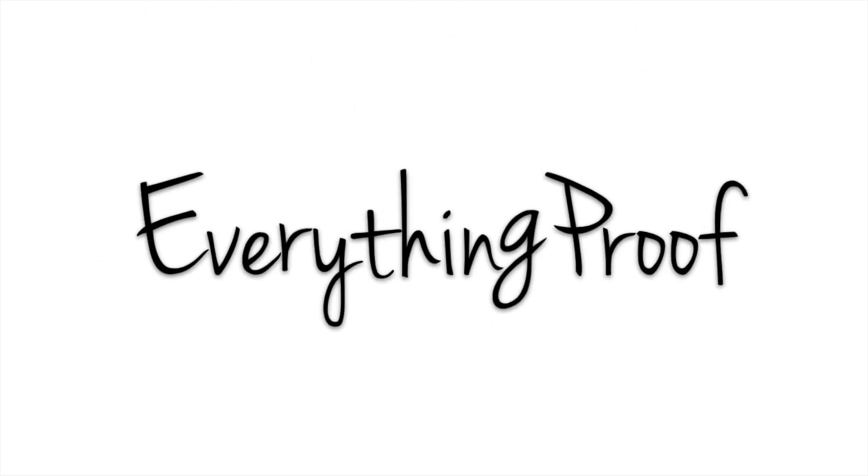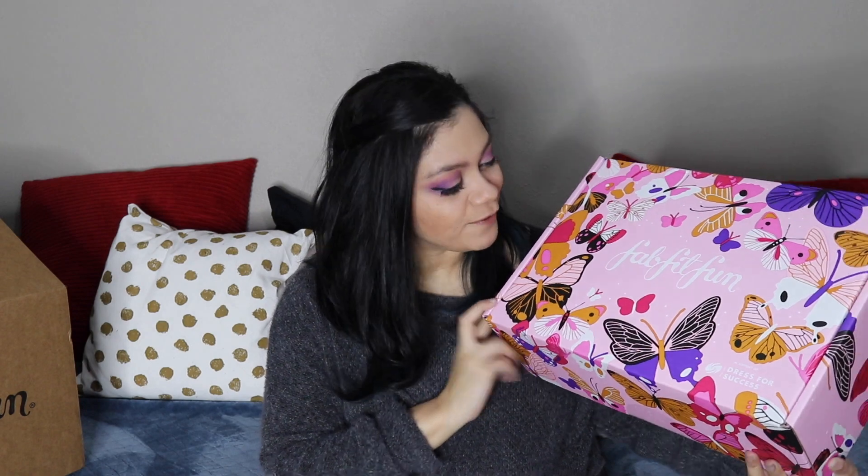Hey guys, welcome to my video and my FabFitFun Spring 2020 unboxing. So I got the pink FabFitFun box. Pink is not my favorite color, it's probably my least favorite color, but there are some very gorgeous butterflies all over this. I do reuse my boxes, so we'll see if I reuse this one — just because I'm not a pink girl. That's just not who I am.